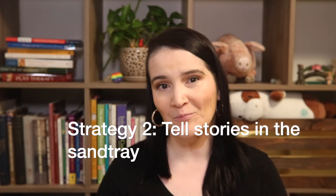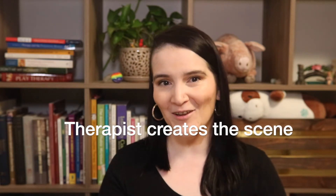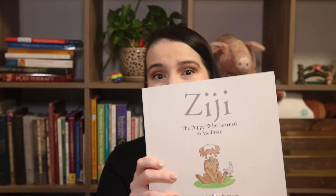Another strategy that I like to use is I like to tell stories using the sand tray. So I will have the client sit in front of me with a sand tray in the middle, and then I can choose to do one of two things. If it's a story that I'm really well familiar with, I'm going to play it out in the sand tray for the client to observe. The other option is that as I'm going through the story, I'm going to have the client play out the story in the sand tray. A book that I really like to use when it comes to having clients play out the scene in front of them is Zigi, the puppy who learned to meditate.